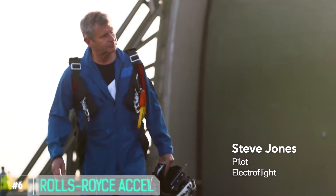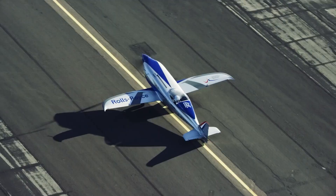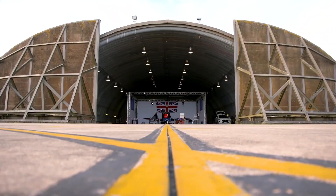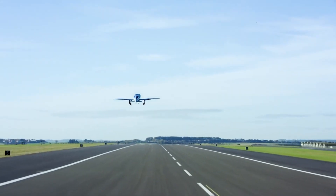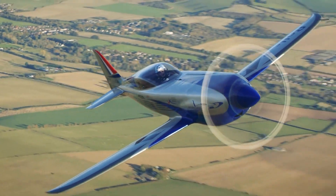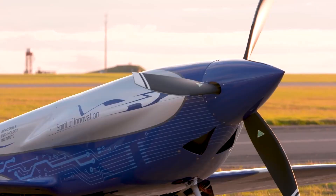Number 6: Rolls-Royce ACCEL, short for Accelerating the Electrification of Flight. Fasten your seatbelts for the mind-blowing, fast-charging capability — the ACCEL's cutting-edge battery tech gets juiced up quicker than your morning coffee stop. It's a clean, green flying machine, reducing the carbon footprint without compromising performance. And here's the cherry on top: silent flight. The ACCEL glides through the air as quiet as a whisper. The Rolls-Royce ACCEL is setting a new standard for electric aviation — it's about doing it with style and sustainability.